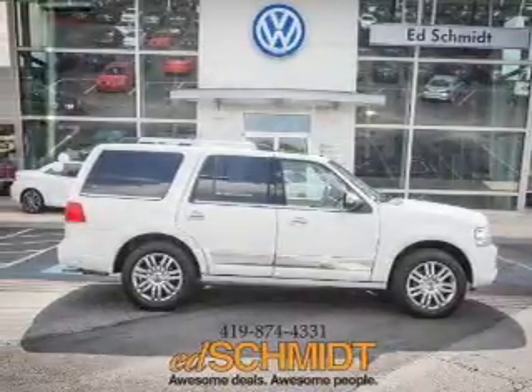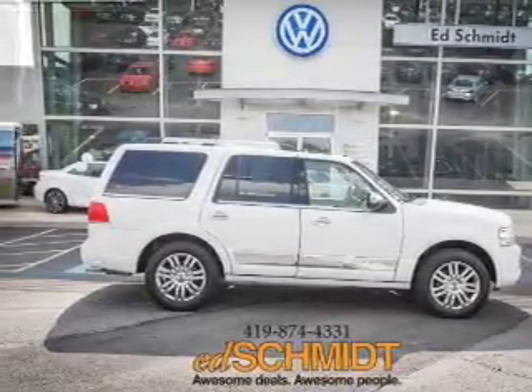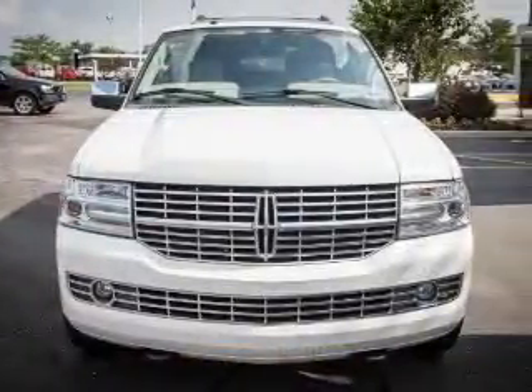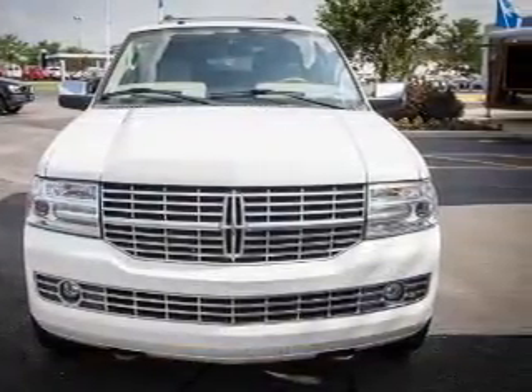This is a used 2008 Lincoln Navigator, powered by 4-wheel drive, a 5.4-liter, 8-cylinder engine, and a 6-speed automatic transmission.